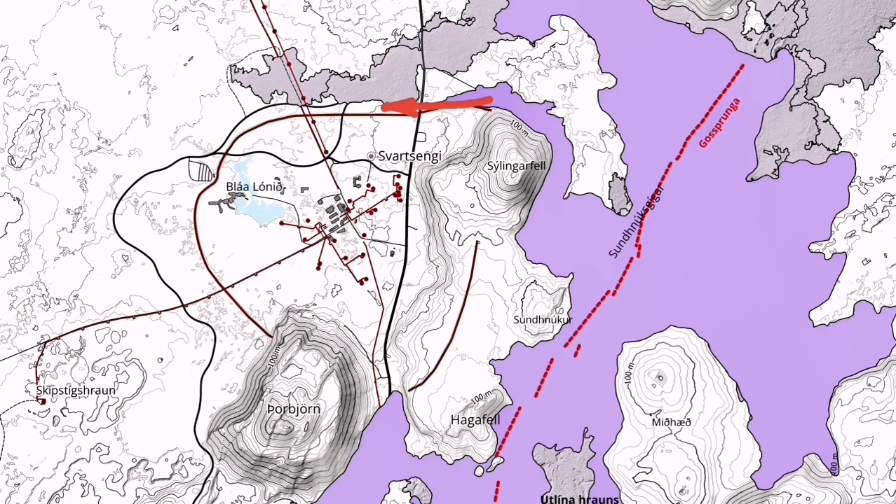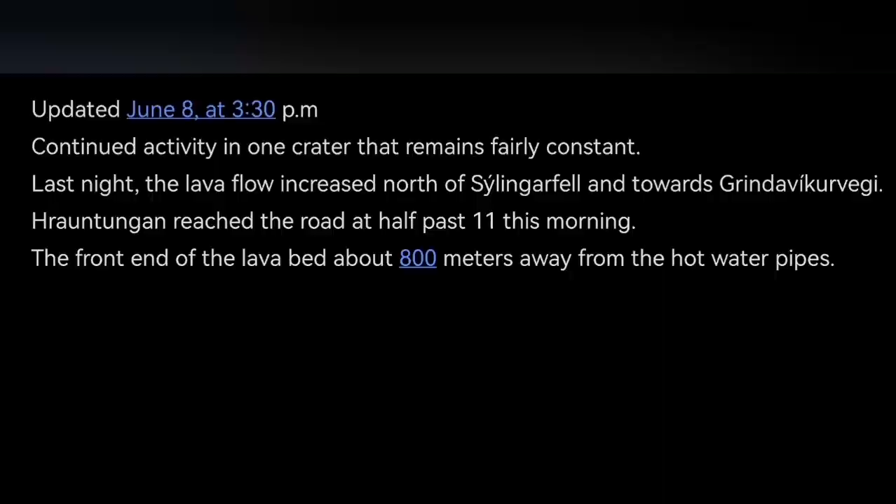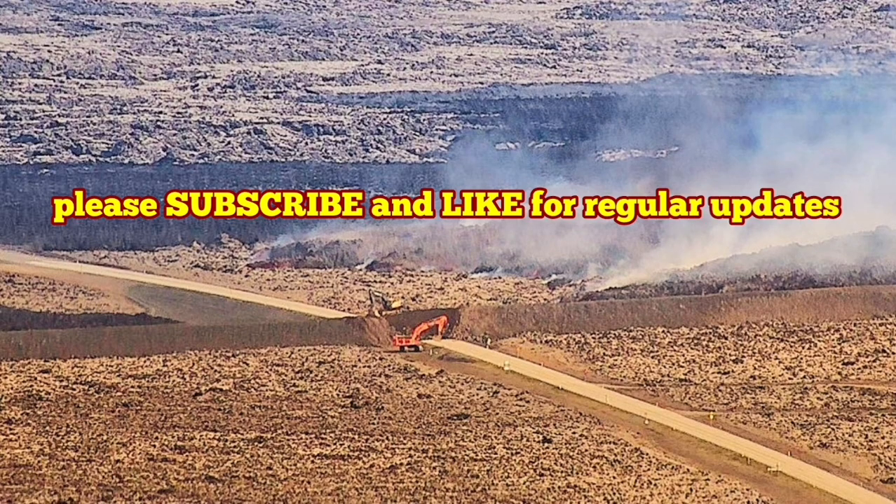We have to wait and see. This is the latest update from the Icelandic Meteorological Office. This is the summary of this activity, and I will keep you up to date about this continuous activity in this area. It never stops to amaze us. We still have the moss fire creating gas pollution toward the Grindavík, depending on the wind direction, of course, which may change.